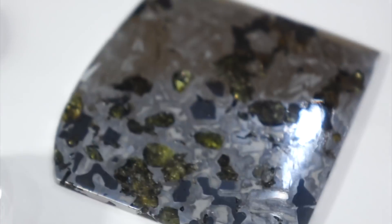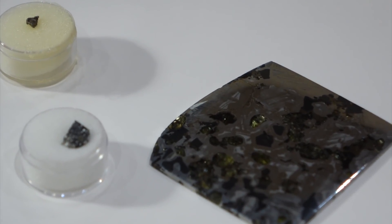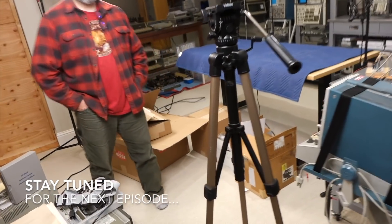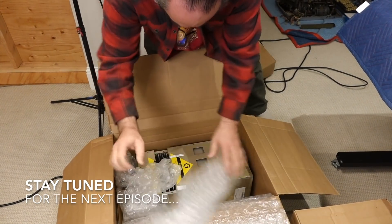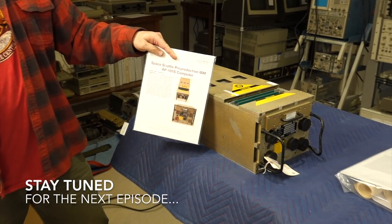I think that's a nice consolation prize from the auction — at least I got something out of it. That's it for this little diversion, but stay tuned, as we'll get to see what Marcel bought at the same auction in one of the next episodes. And he did much better than me. See you next time!